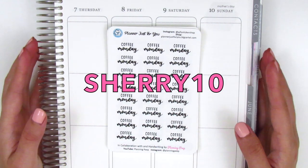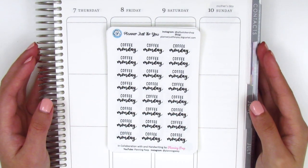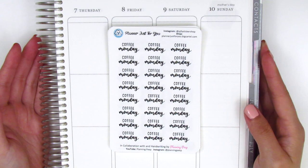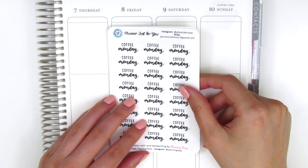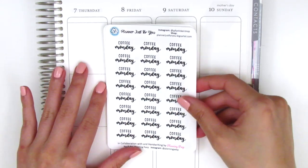The coupon code is Sheri10 for 10% off a minimum of $15, so if you are planning to purchase anything from this shop definitely make sure you use that code to save a little money. I'm just going to quickly go over what we have in the shop right now. I know I've shared these stickers in my Plan With Me videos before so I don't want to take too much time.